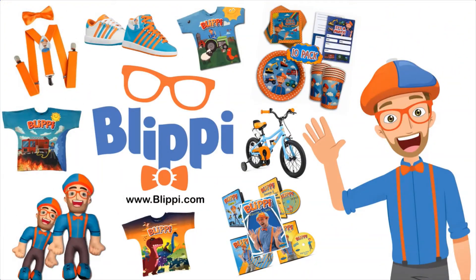Hey, grown-ups! If your child loves my videos you can head to Blippi.com for some super duper cool things.